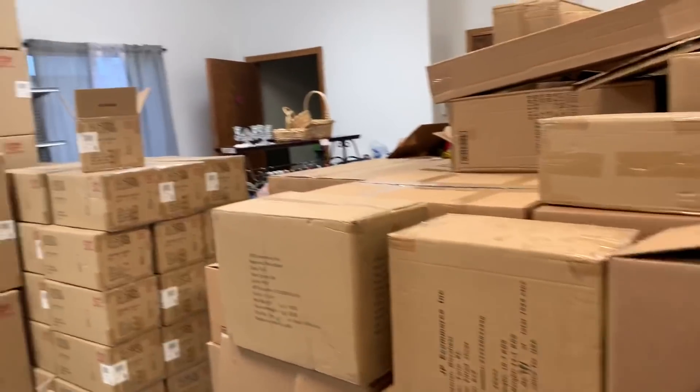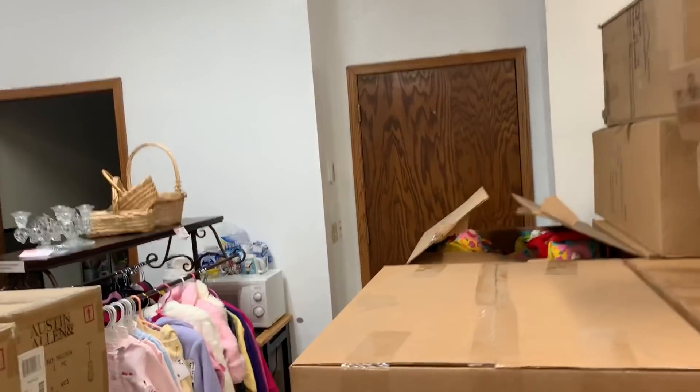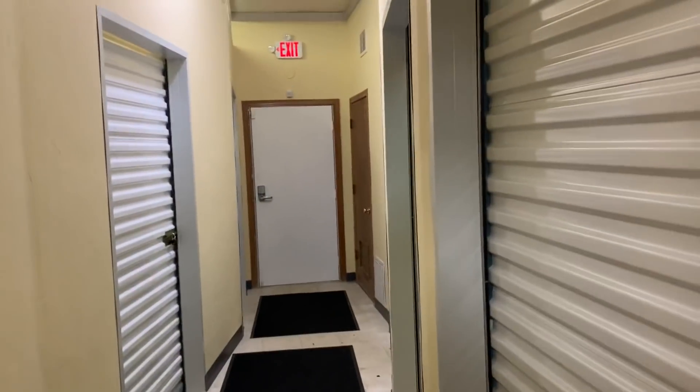All of this — this is eight pallets of product that just came in. You've got a bathroom there and a back room. We're attached to a storage facility, so the back room is storage units.